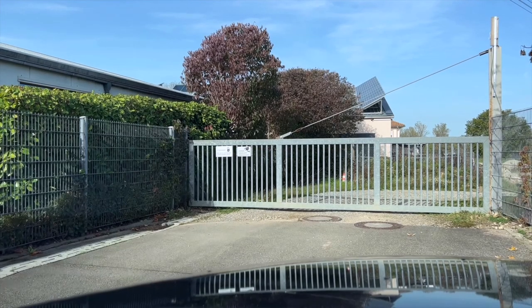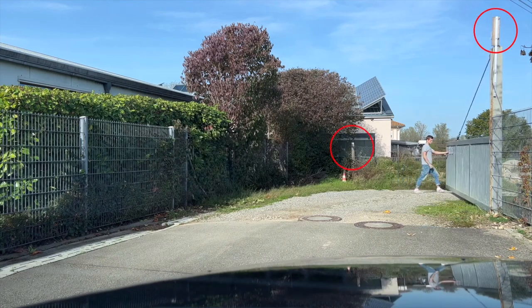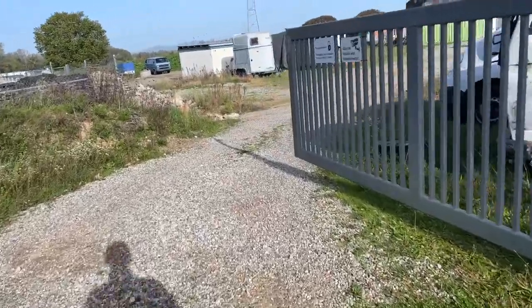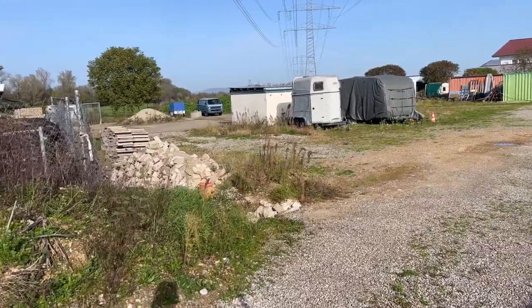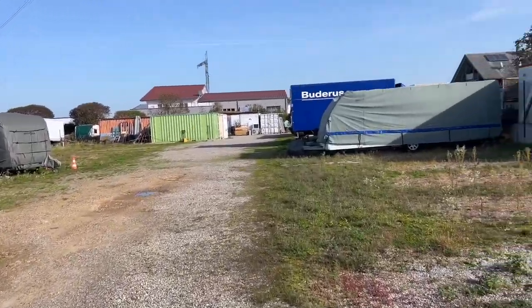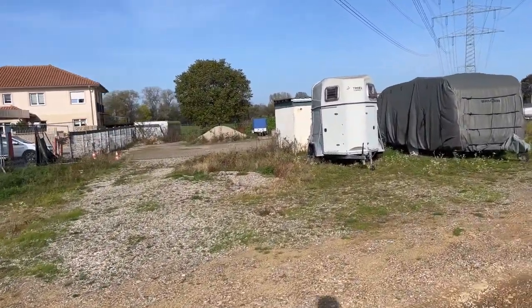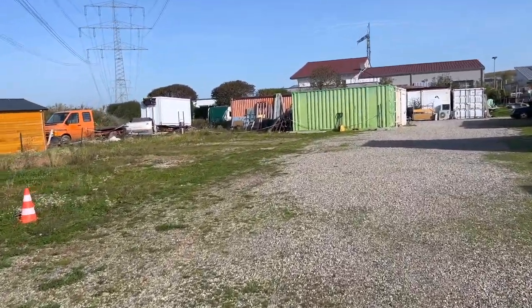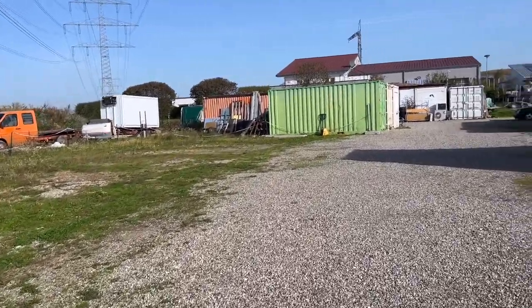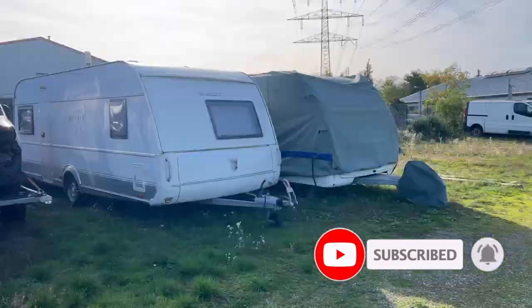What you can see here is that we have a gate and you need the code for the lock to be able to open it. We also have two cameras right here. Now let's have a look at the property — what you can see here is that we put up a sign indicating that we have surveillance cameras on this property. I think that is actually what you need to do in Germany for data privacy reasons — you have to put up a sign. If you're wondering how I found this exact property, I found it on a site similar to Craigslist. I contacted the person who published the ad and asked whether I could put containers on his property, and he agreed.